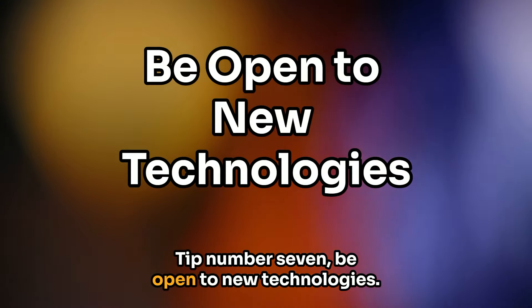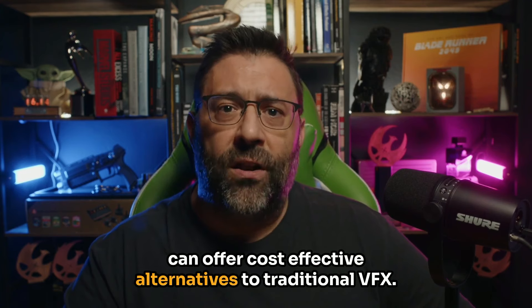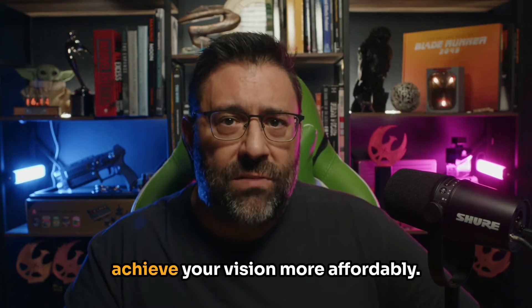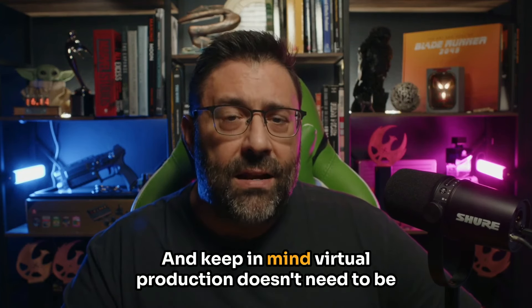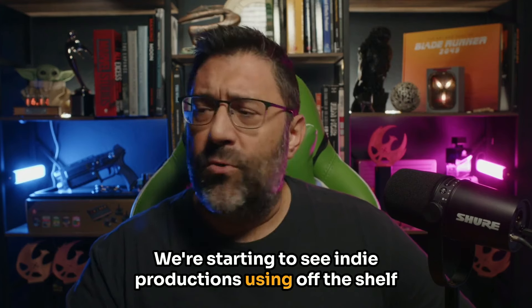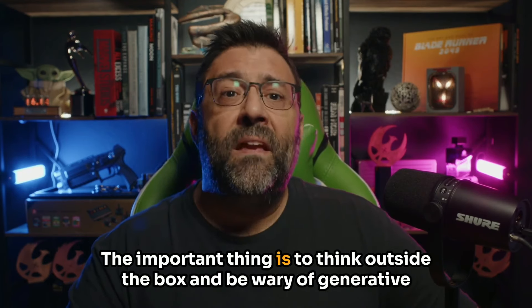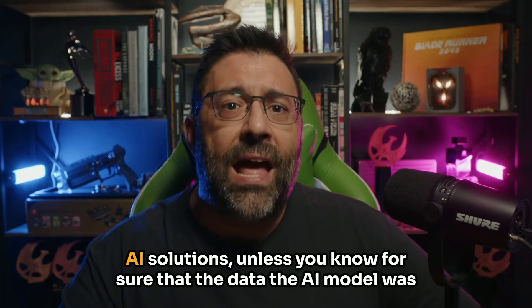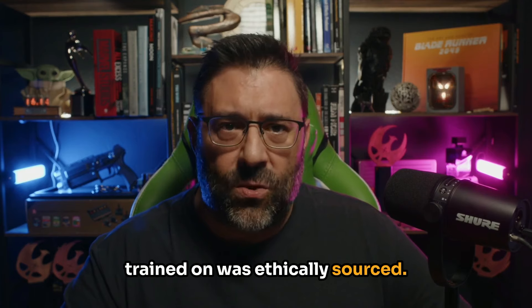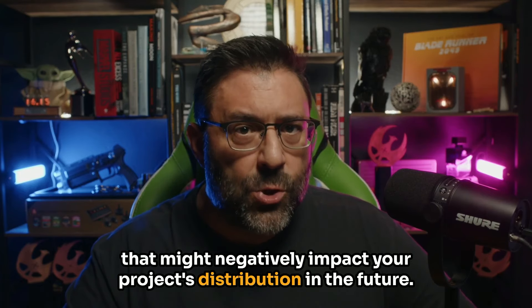Tip number seven: be open to new technologies. Emerging technologies like real-time rendering and virtual production can offer cost-effective alternatives to traditional VFX. Stay informed about new tools and techniques that can help you achieve your vision more affordably. Virtual production doesn't need to be a giant expensive LED studio — we're starting to see indie productions using off-the-shelf consumer TVs strategically as virtual production solutions. Think outside the box, and be wary of generative AI solutions unless you know for sure that the data the AI model was trained on was ethically sourced. AI-generated imagery may have copyright implications that might negatively impact your project's distribution in the future.